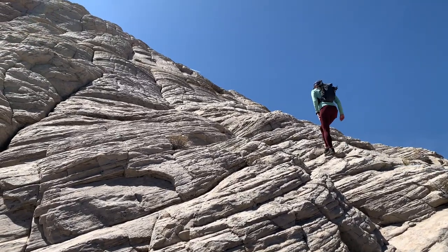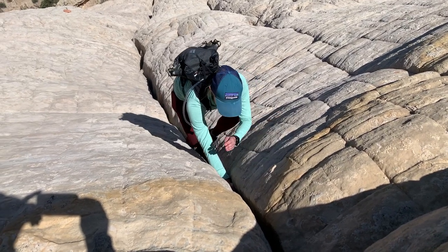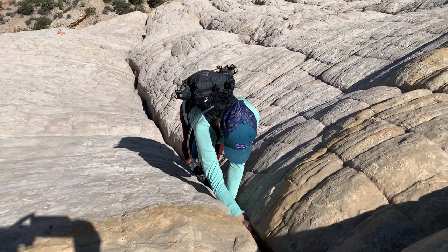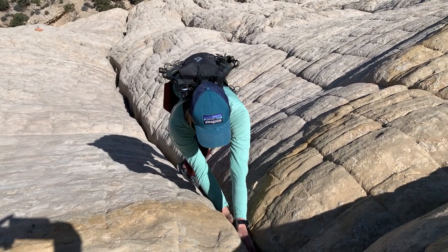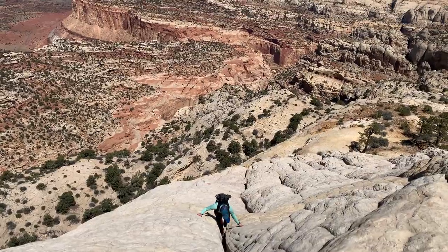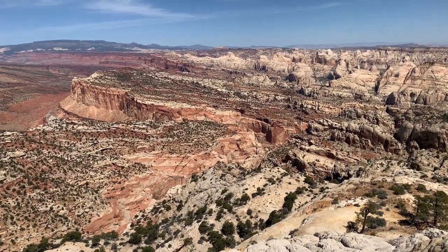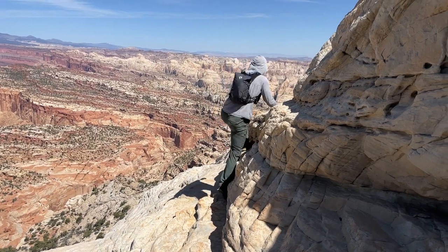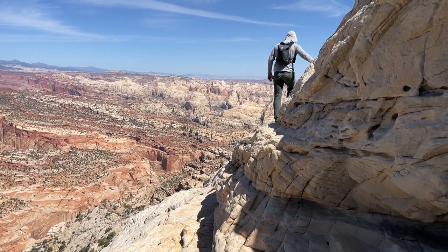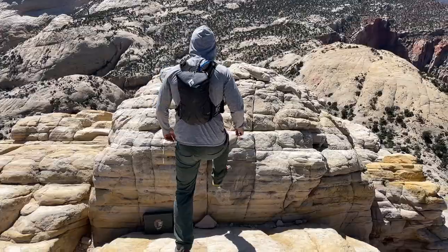Climbing Fern's Nipple — Amy demonstrating her low angle crack technique. It's a little flaring here. Woohoo!